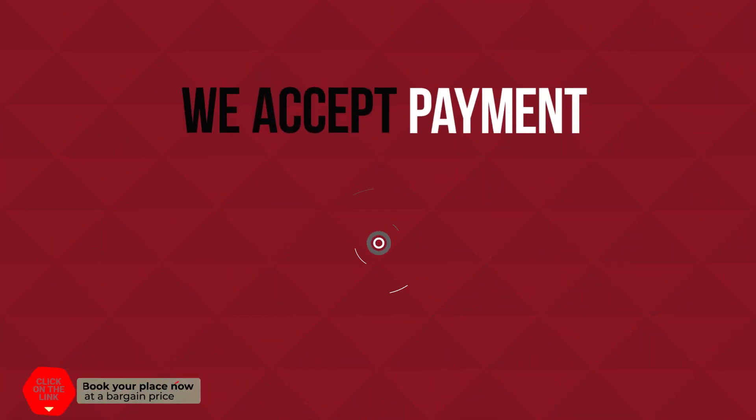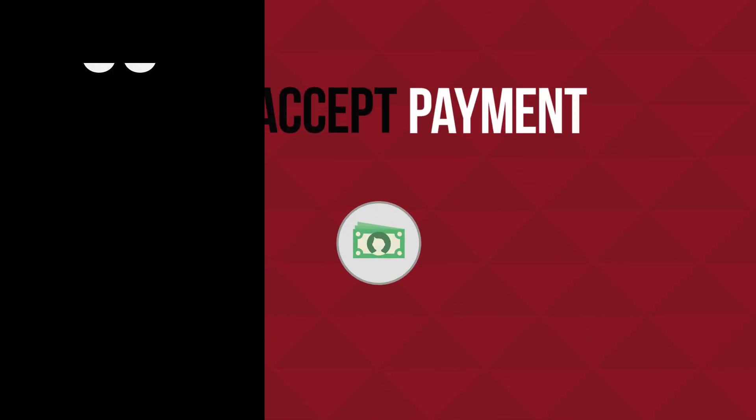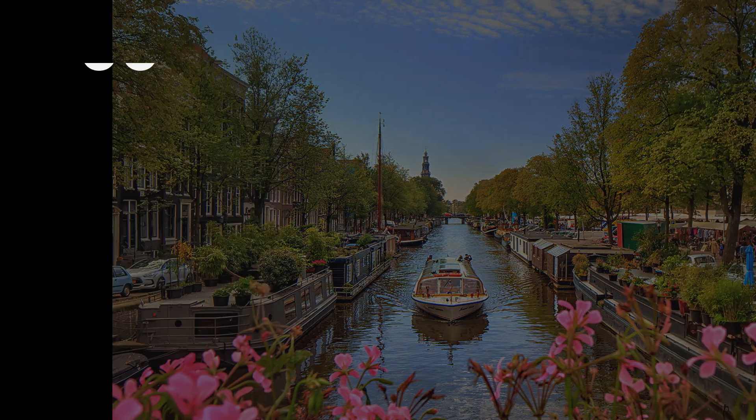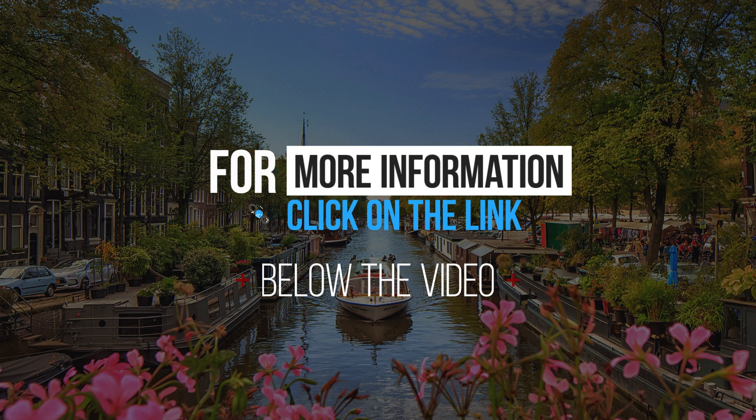We accept payment only in cash. We will be glad to see you. For more information, click on the link below the video.